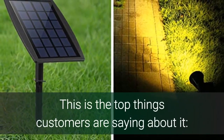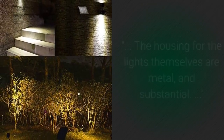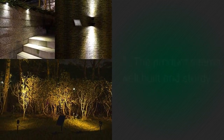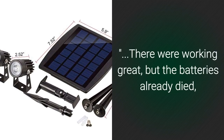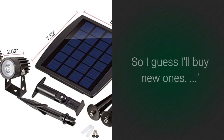Here are the top things customers are saying about it: good lighting and lasts all night; the housing for the lights themselves is metal and substantial; the product seems well built and sturdy. Some customers did not like the following: they are not very bright, so I use them to uplight my home; they were working great but the batteries already died, so I'll buy new ones.